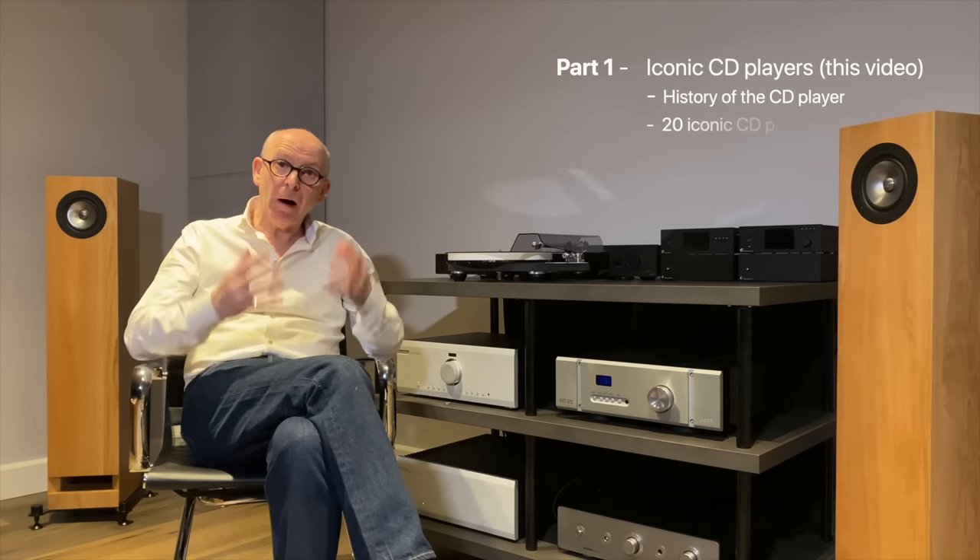I was pleasantly surprised, so I thought maybe it's interesting to look at CDs, CD players, and make a little three-part video. Here we are in part one, where I'll share a little background on the development of the CD. In this video I thought I would talk about 20 classic CD players — a cross-section from the very beginning right through to the current day.